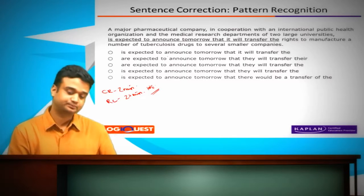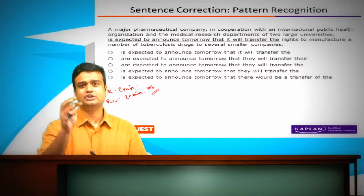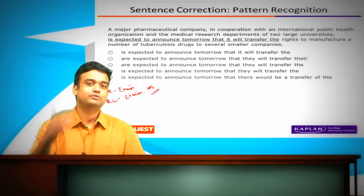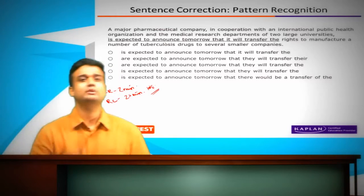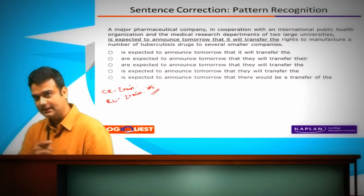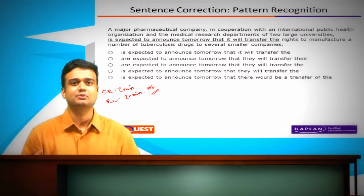Let's look at this question now. I'm going to quickly show you the magic of pattern recognition here. Notice that if you look at the answer options at the beginning and towards the end, you will realize that there are certain patterns that keep repeating themselves.